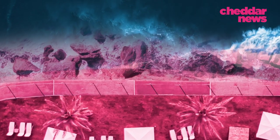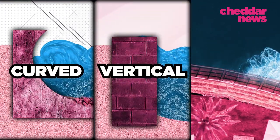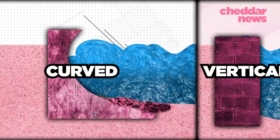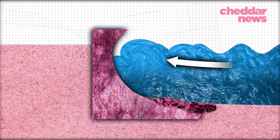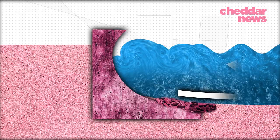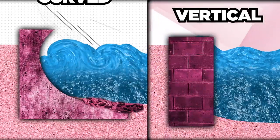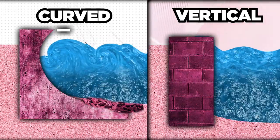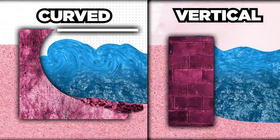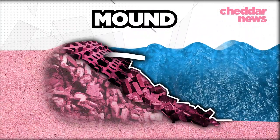There are a variety of seawalls, but the three main types are curved, vertical, and mound. Curved walls resemble the shape of a wave and are designed to redirect and decrease wave energy, creating less turbulent conditions. Compared with vertical walls, curved seawalls can provide extra protection at the base and prevent overtopping. And mound walls gradually slow incoming waves, minimizing erosion.